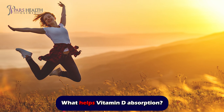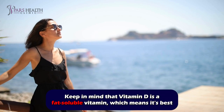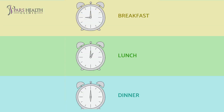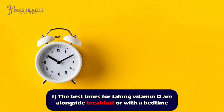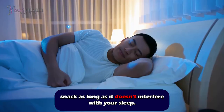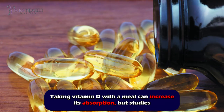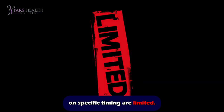What helps vitamin D absorption? Keep in mind that vitamin D is a fat-soluble vitamin, which means it's best absorbed in the bloodstream in the presence of dietary fat. So if you're taking your vitamin D supplement at breakfast, lunch, or dinner, let it be the companion of a food containing healthy fat. The best times for taking vitamin D are alongside breakfast or with a bedtime snack, as long as it doesn't interfere with your sleep. Taking vitamin D with a meal can increase its absorption, but studies on specific timings are limited.